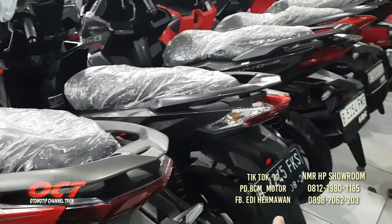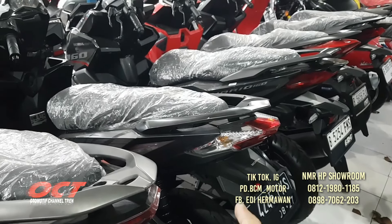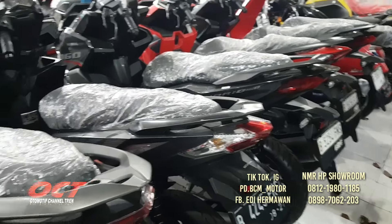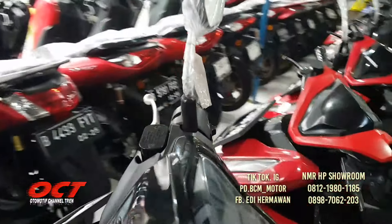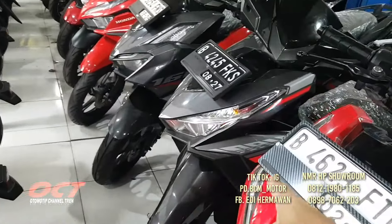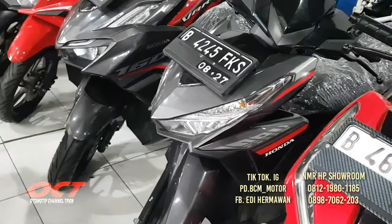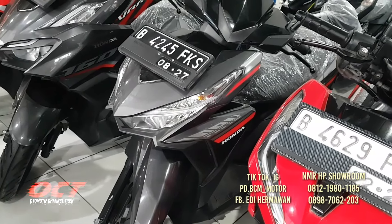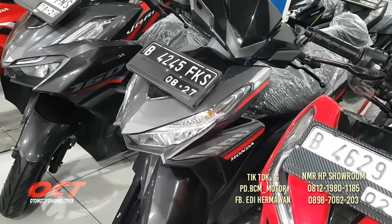Di sebelahnya lagi ada Vario yang lama, Vario 125 LED tahun 2017, warnanya abu-abu. Ini jarang-jarang ada. Untuk harga cash-nya bisa WA saja ke nomor telepon di video.